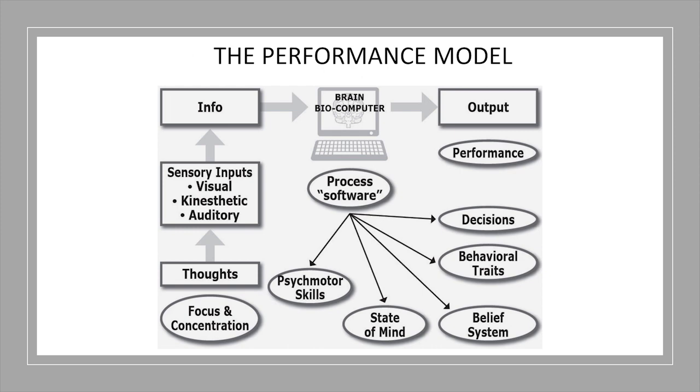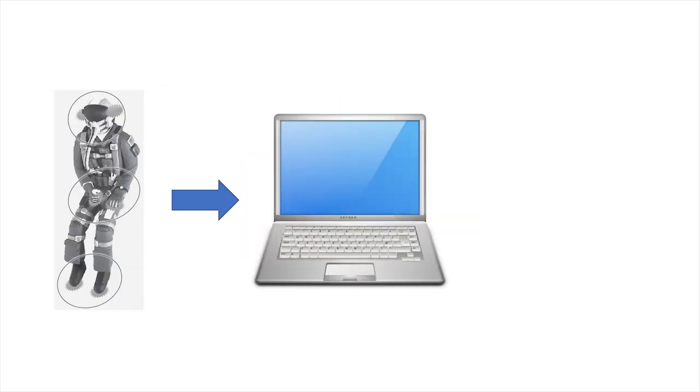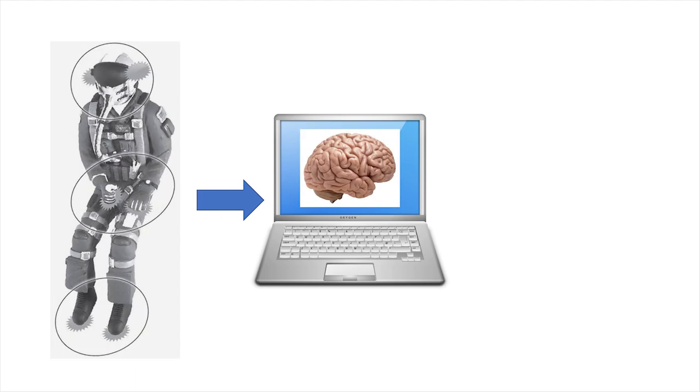One concept we introduce in Performance Pilot is the Performance Model. We use it to explain and understand the roadblocks to pilot performance, how they can be overcome, and how to enhance performance. The model works like this: our brain, which operates like a computer, receives input primarily from our senses. This input is processed based on our mental programming. Within your mental programming are your learned skills and all that headspace stuff — state of mind, decisions, behavioral traits, self-belief systems, and so on.